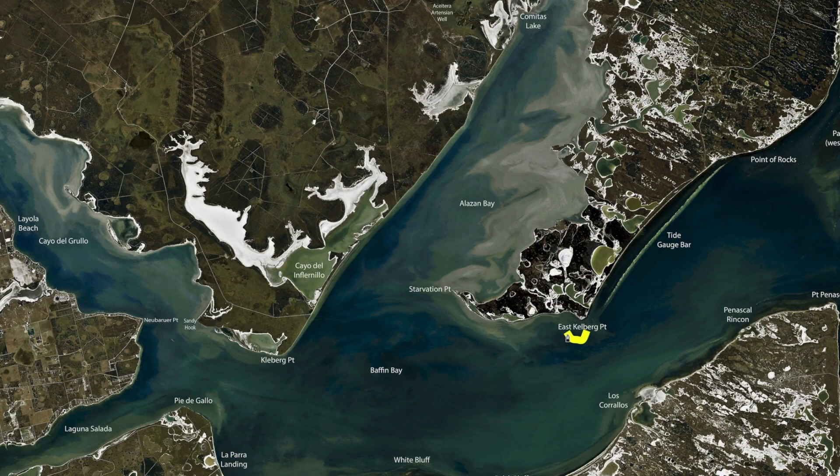Over here on East Clayberg catching some nice trout and black drum. Right on the edge, throw live shrimp on the bottom and just drift across the top of the rocks for those trout. I'm Captain Grant Coppin, thanks for watching.